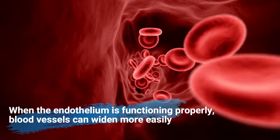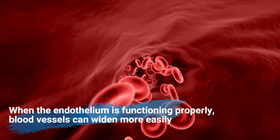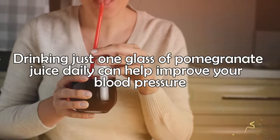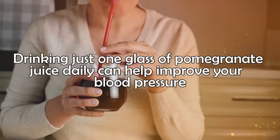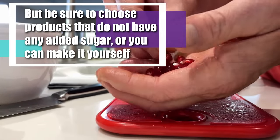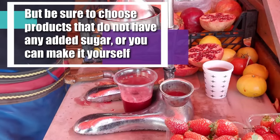When the endothelium is functioning properly, blood vessels can widen more easily, which can help lower blood pressure. Drinking just one glass of pomegranate juice daily can help improve your blood pressure. But make sure to choose products that do not have any added sugar, or you can make it yourself.